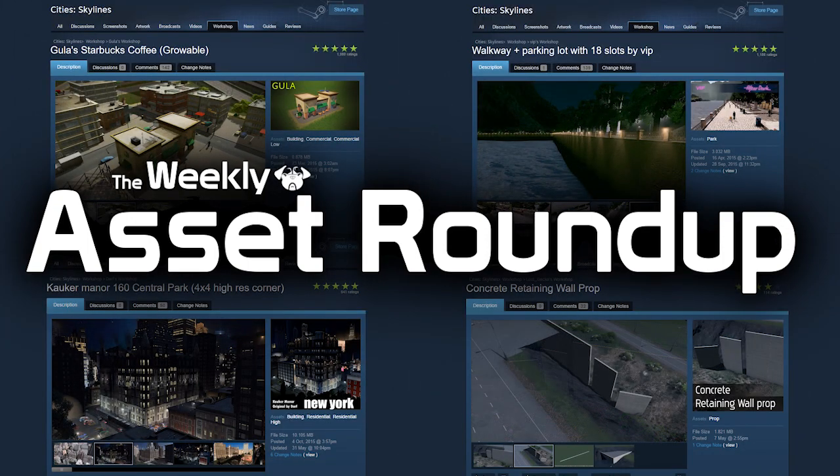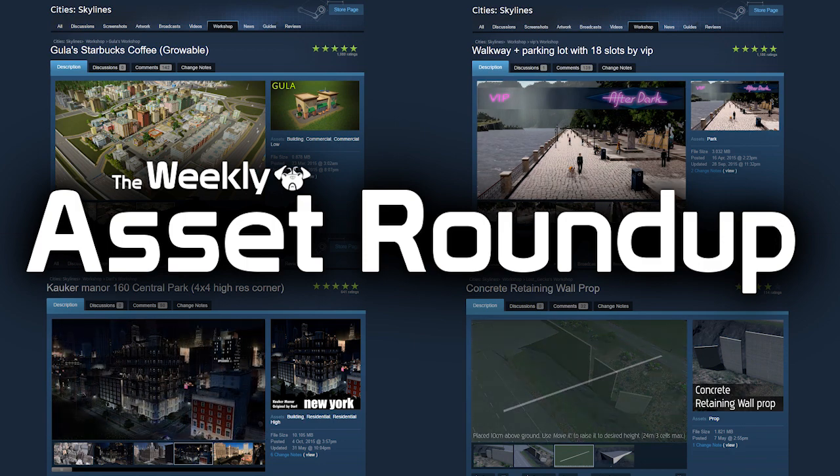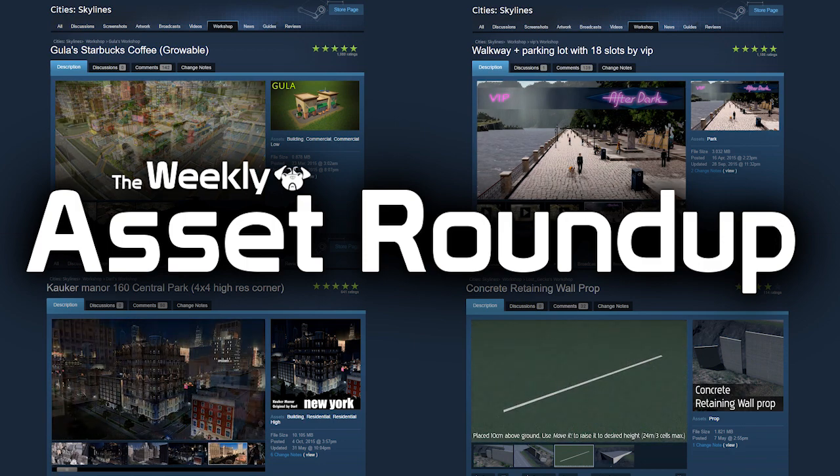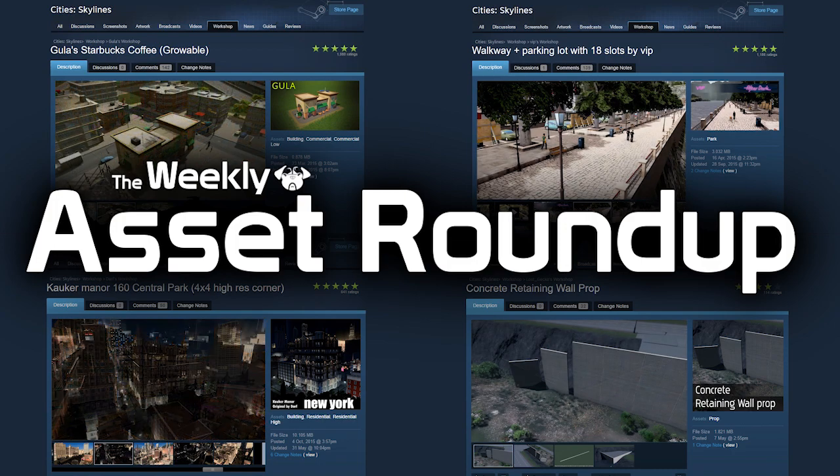Hello guys and welcome to the weekly asset roundup with me Pug Game. In this week's edition we have a variety of different assets from churches to horses — all will make sense very shortly, so let's do this.